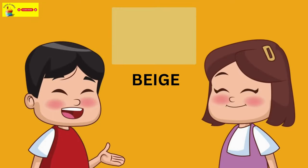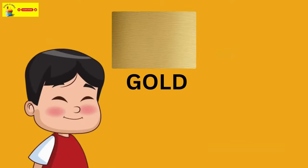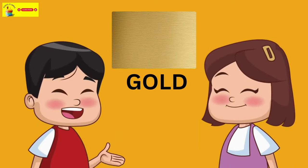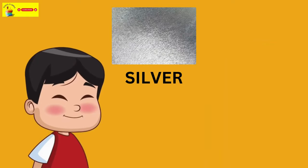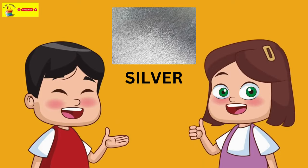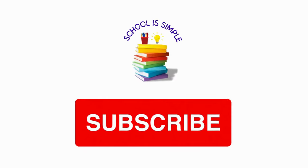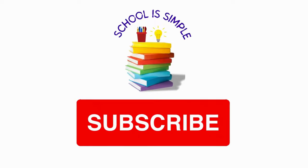Beige. Gold. Silver. Click the like button if you liked the video and don't forget to subscribe.